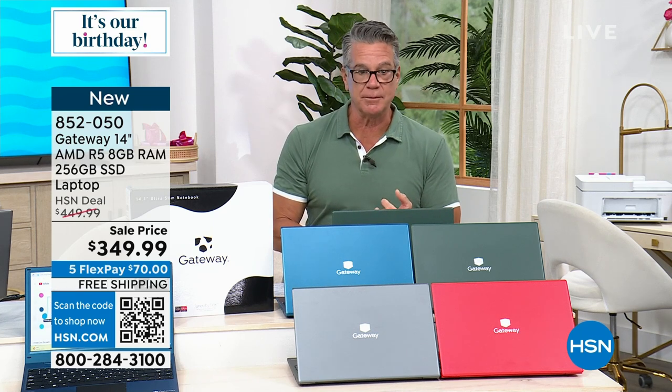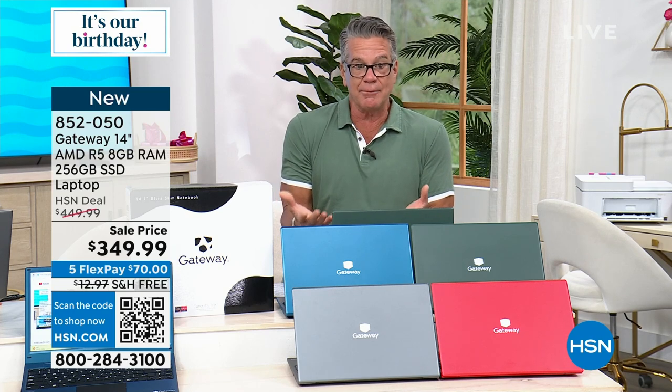Lowest-price computer in the history of HSN with eight gigs of RAM. You never see a computer with that much power, that much multitasking ability. That's a lot of RAM.